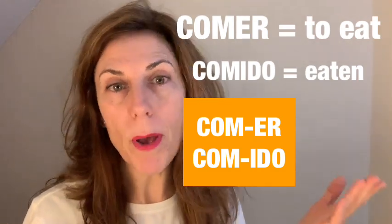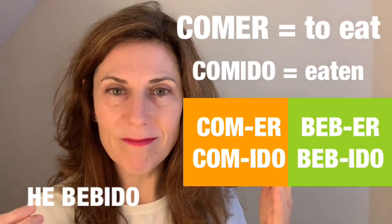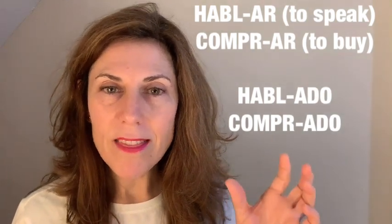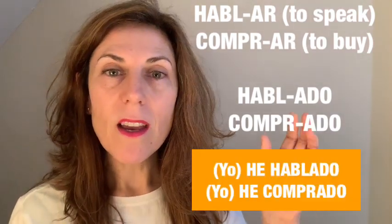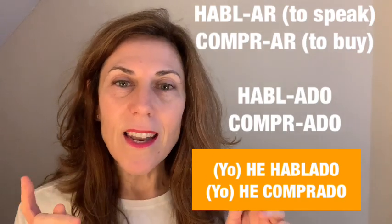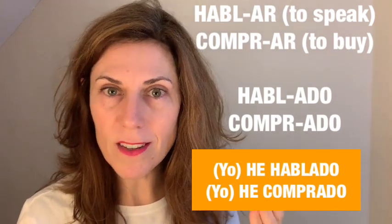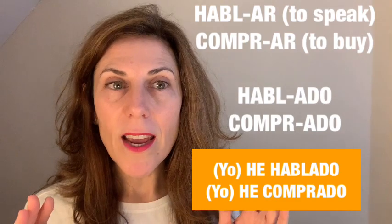Another example: 'he bebido' — I have drunk. Now, for verbs ending in -ar, the ending is '-ado.' For the verb 'hablar,' which means to speak, we say 'yo he hablado' or just 'he hablado.' Another regular -ar verb example is 'comprar,' to buy. If you want to say 'I have bought something,' you say 'he comprado,' following the same rule.